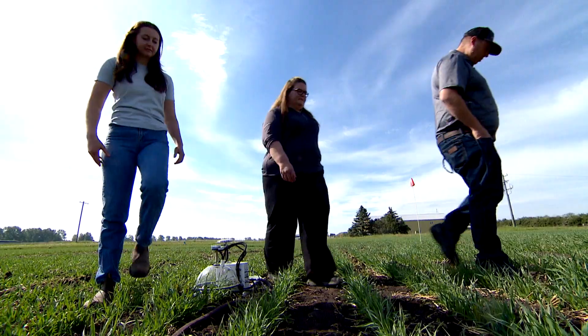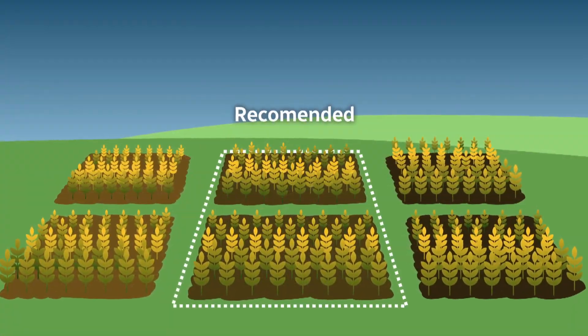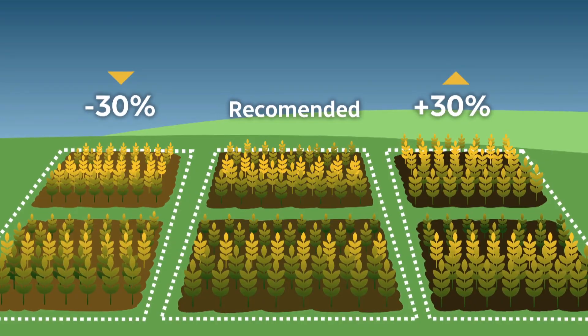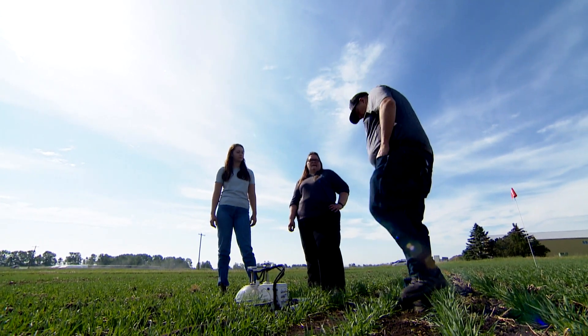We have three different treatments. One is the prescribed rate of fertilizer as approved by our agronomist. Then we increased by 30% and decreased by 30%, so we have a low, medium, and high treatment — that's realistic numbers and we're in the same ballpark.